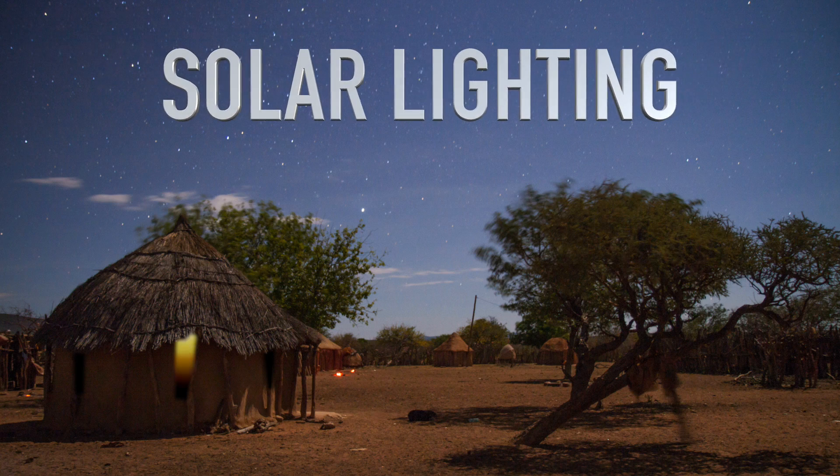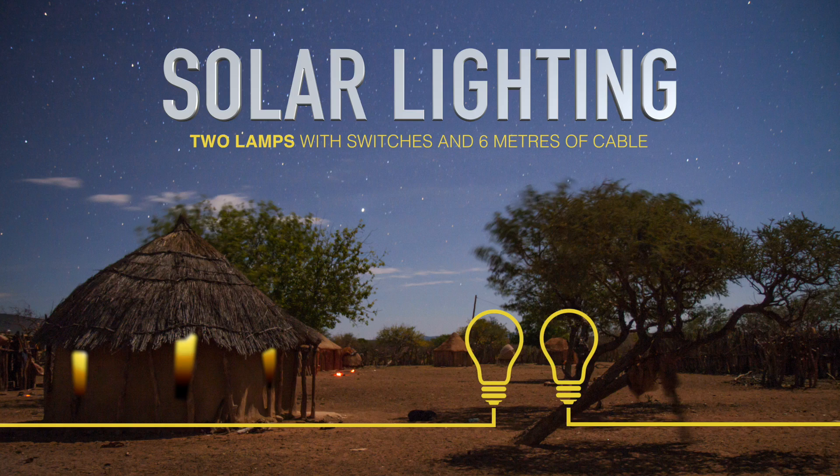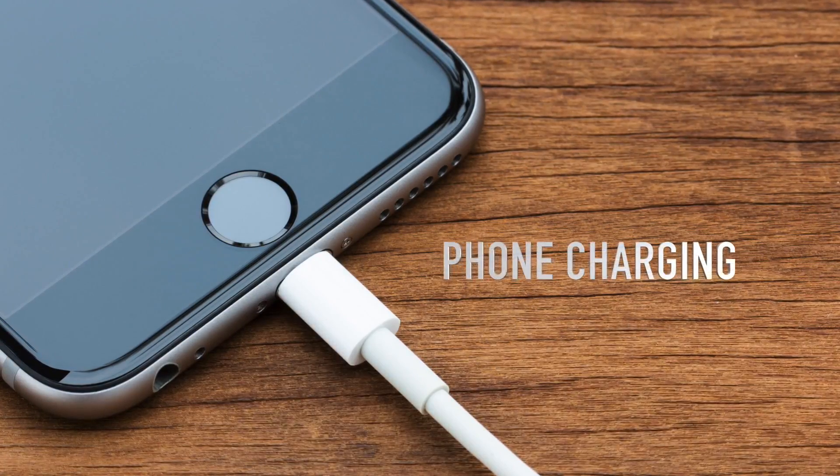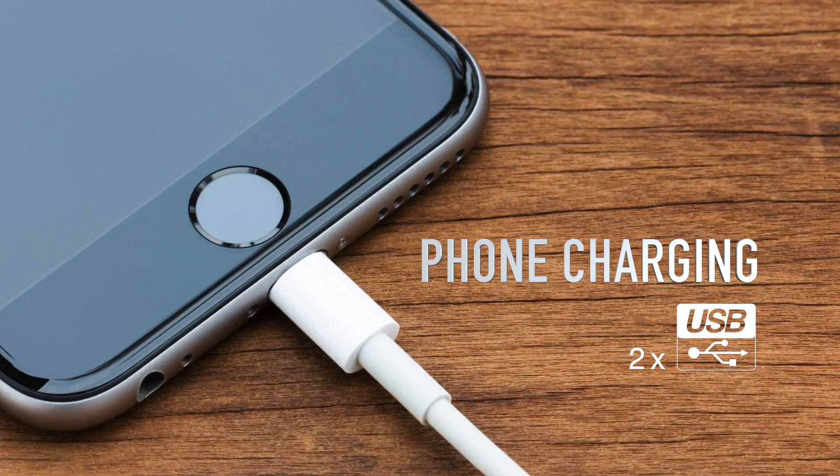Solar lighting is powered by the system — two lamps with independent switches and six metres of cable are included in the package. In addition, mobile phones and other portable devices can be charged from the two USB sockets.